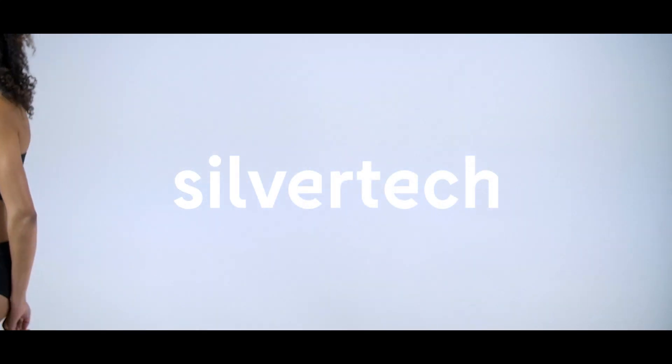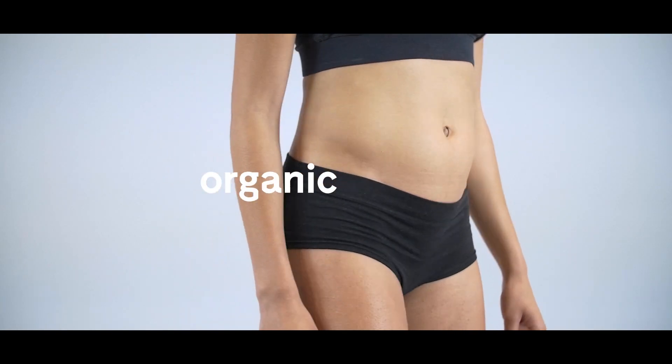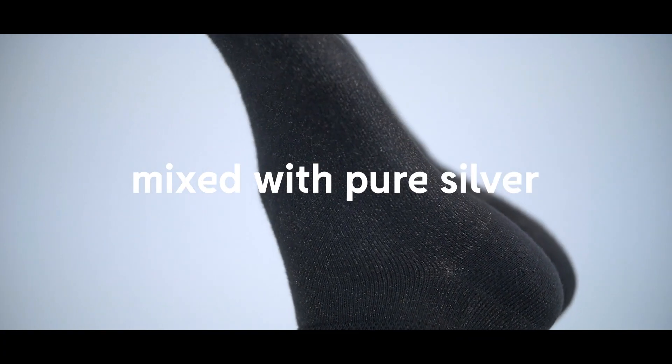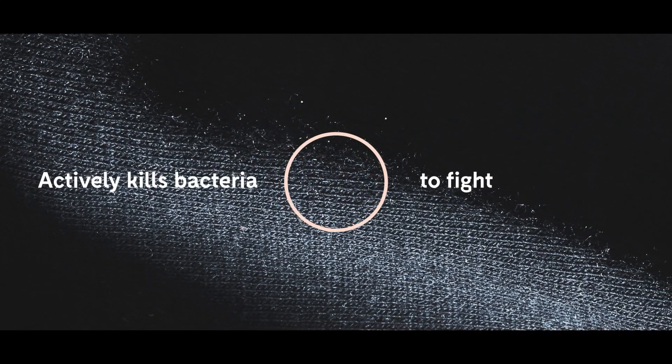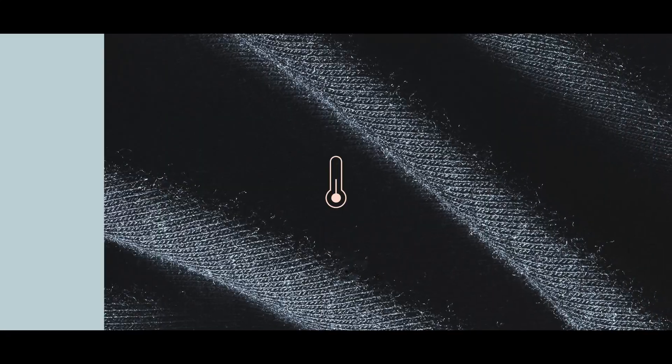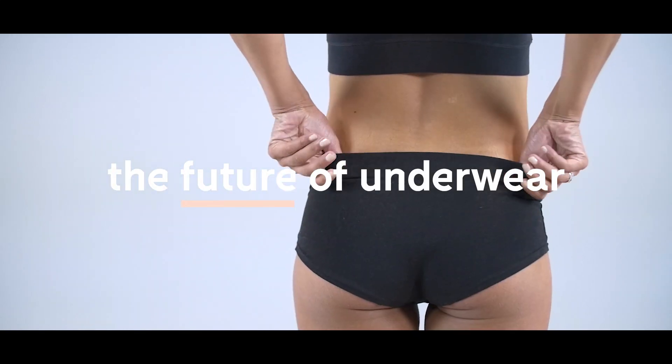That's why we developed SilverTech. This collection of performance products is made of long-fiber organic cotton mixed with pure silver due to its antibacterial capabilities. It's underwear that actively kills bacteria to fight odor and keep you fresh. It's underwear that regulates temperature to reduce sweat and keep you cool. It's what we believe is the future of underwear.